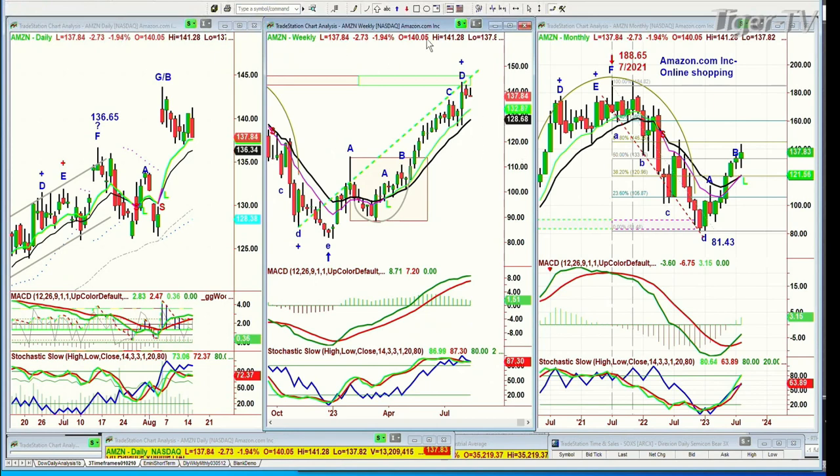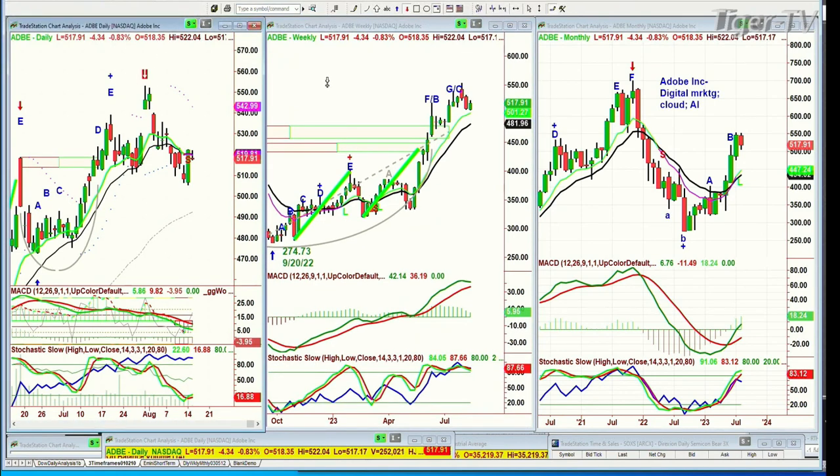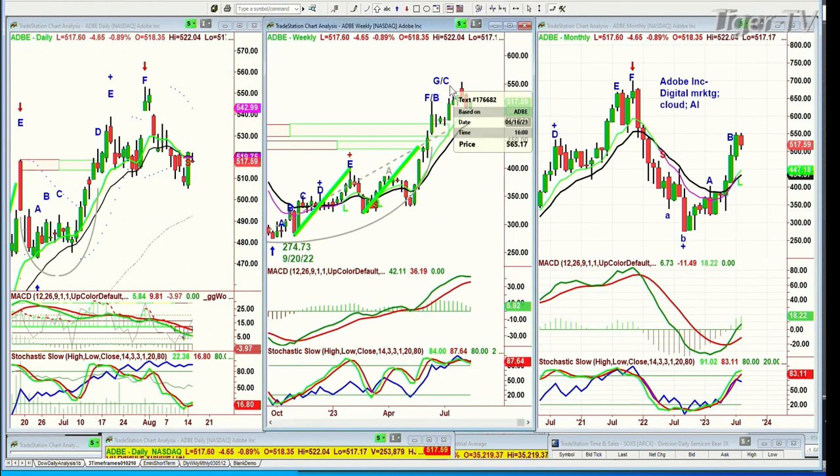It's important to know who the different characters are in the play called the market. Adobe — it made a fabulous rally. This here is actually a rogue wave, more like a right arm extension. It's a big spike to the 550s and a gap on news. Stocks often fill the gap after a big news-related spike and go even lower — that was just an aberration, a fake-out. This is a fantastic company. How many G/C patterns have gone to the D? There's your G/C. It went to the D, now it's due for a bit of a breather. Trading down four and a half at 517.